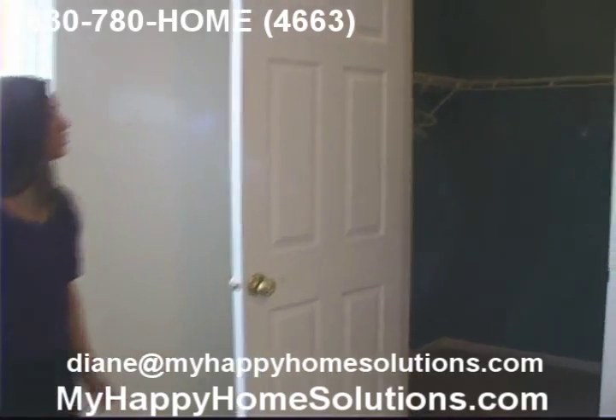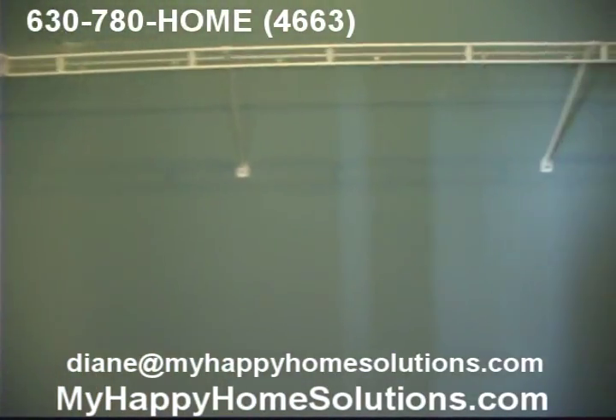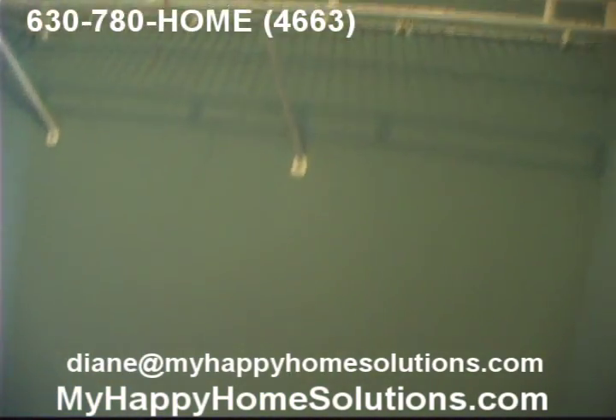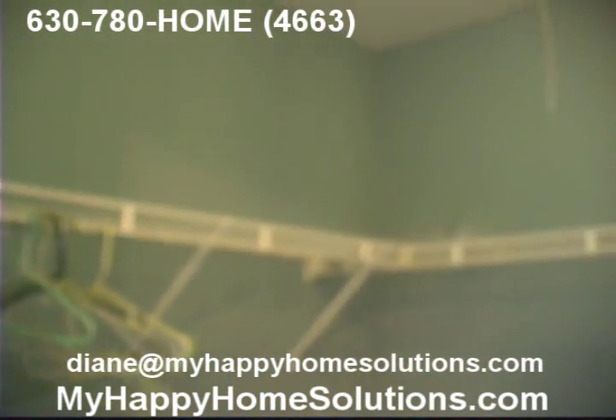You've got to see the whole thing to really appreciate it. It goes all the way around — shelving, room for your clothes, room for your shoes, room for storage. That's always a nice plus when you have a walk-in closet.